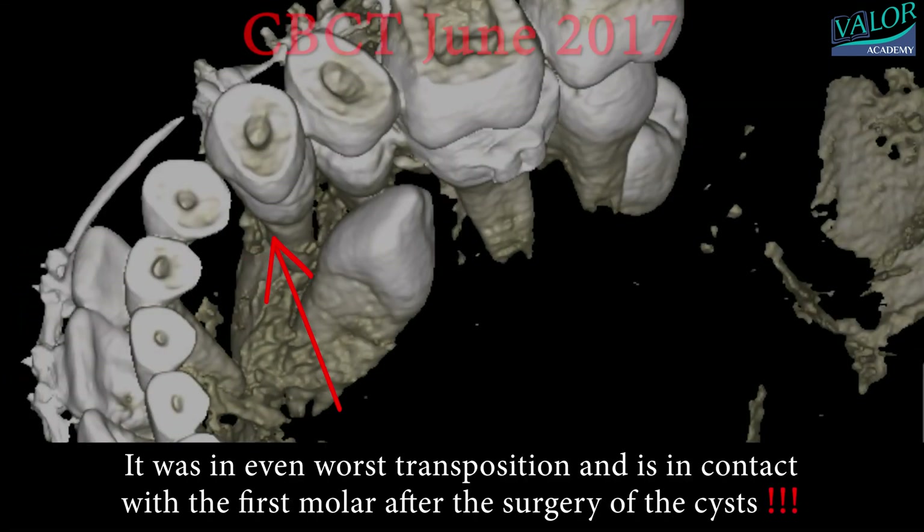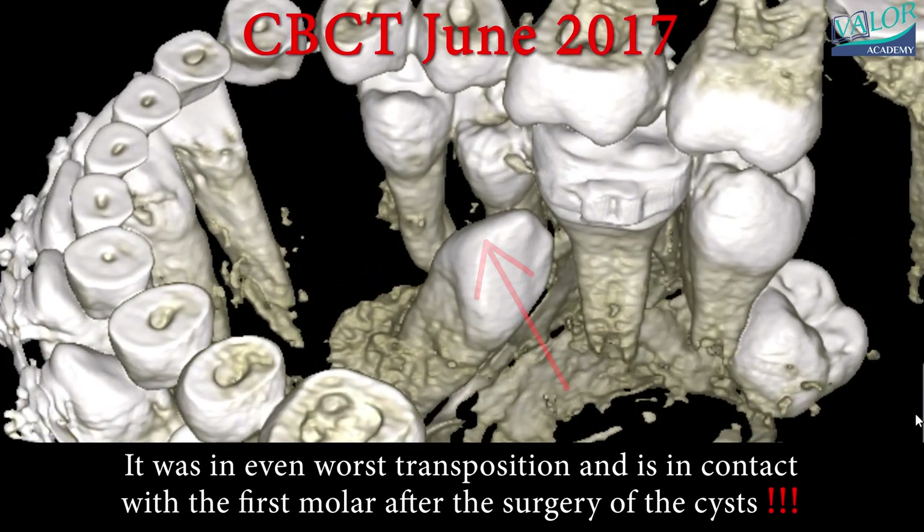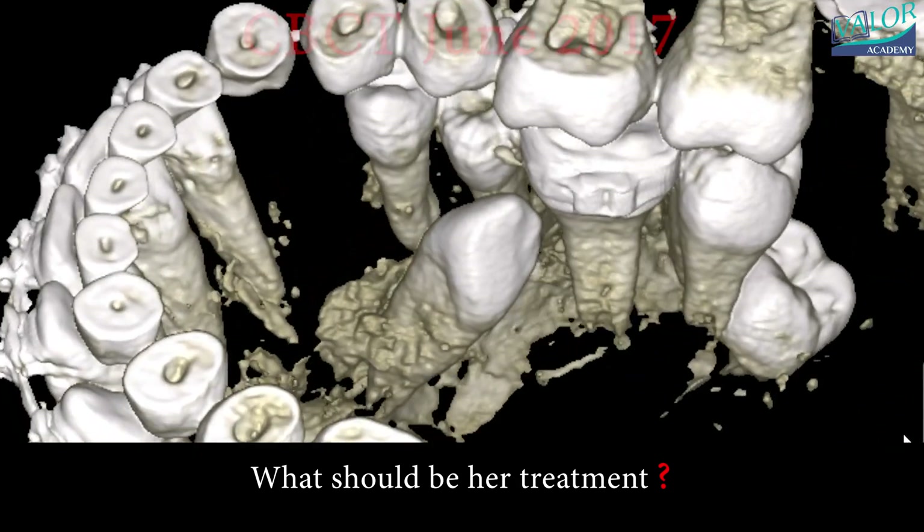In June 2017, the CBCT scan revealed an even worse transposition, with the canine in contact with the first molar following the cyst surgery. What should be the treatment approach for this case?